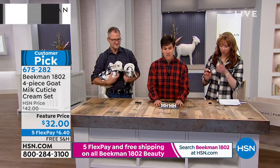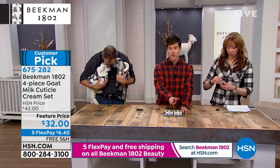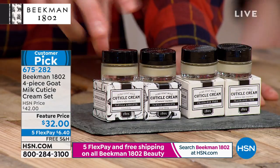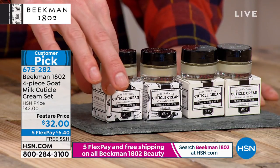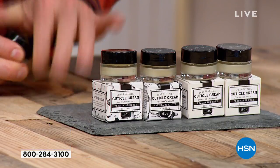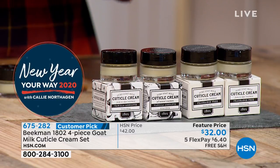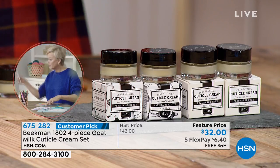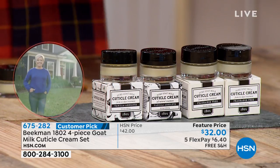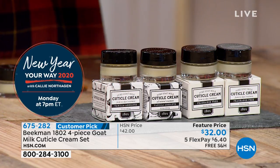This is a four-piece collection of the Cuticle Cream. You're getting two of the Vanilla Absolute, two of the Pure — each one comes in its own little box if you want to give one away. What you want to do with your cuticles is keep them moisturized, and just by putting hand lotion on the rest of your hand, you're not always getting your cuticles.